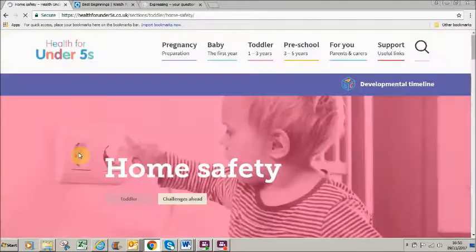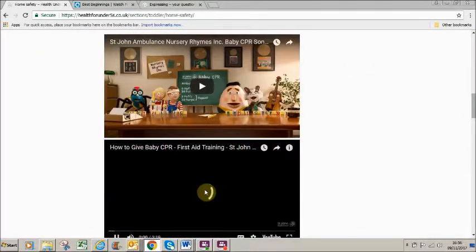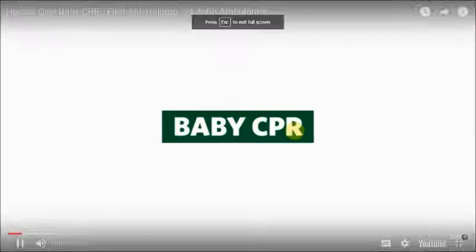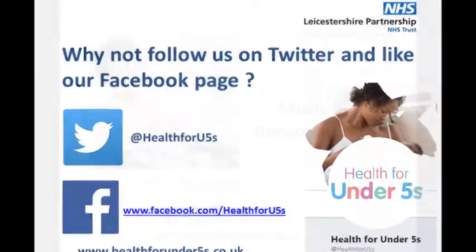Electronic versions of the leaflets that public health nurses give out to families have been uploaded to the site for easy reference. Where relevant, useful video clips have been embedded within the articles to make the site as visual as possible. We really hope you enjoy using and sharing the Health for Under Fives website and look forward to hearing what you think.